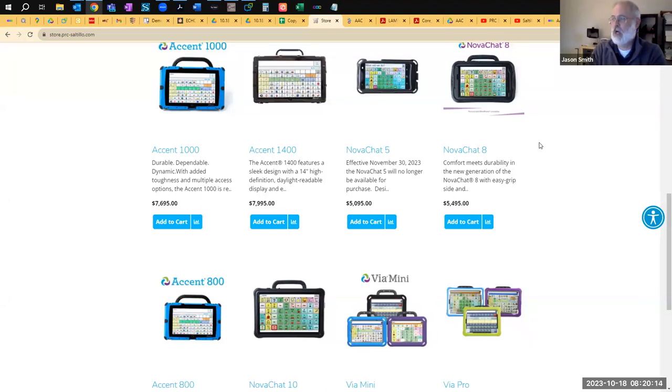As far as access methods, these are really lightweight devices meant to be very portable. They can do switches, but most of the time they're meant for touch users, though some people do like them for one or two switch access. Right now, no head tracking and no eye tracking on NovaChats. Brain-computer interface is probably accents-only for us for a while.